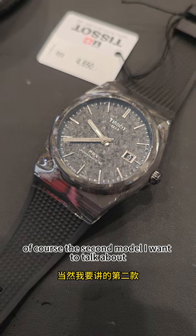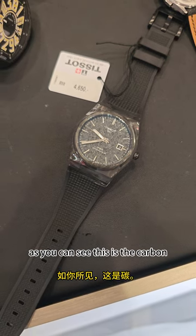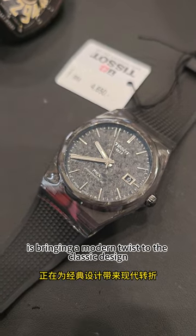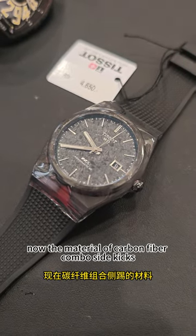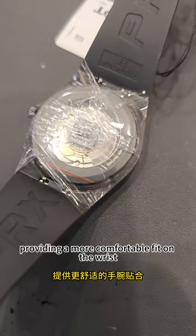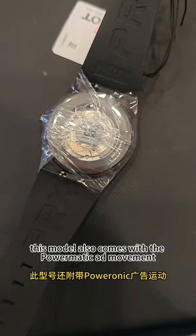The second model I want to talk about is still the Tissot PRX, but it brings the PRX to another level. This is the carbon Tissot PRX model. The Tissot PRX PowerMatic Carbon brings a modern twist to the classic design with the addition of carbon fiber technology. The carbon fiber composite case is incredibly lightweight compared to the stainless steel model, providing a more comfortable fit on the wrist, while also ensuring increased durability and resistance to scratches and impact. This model also comes with the PowerMatic 80 movement.